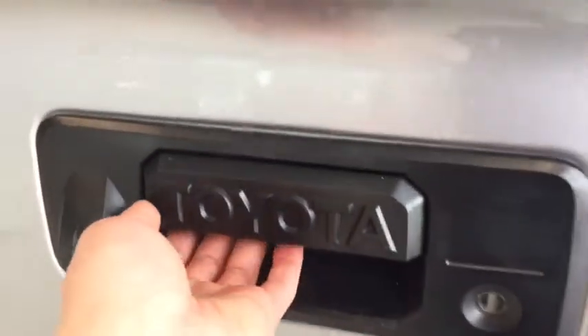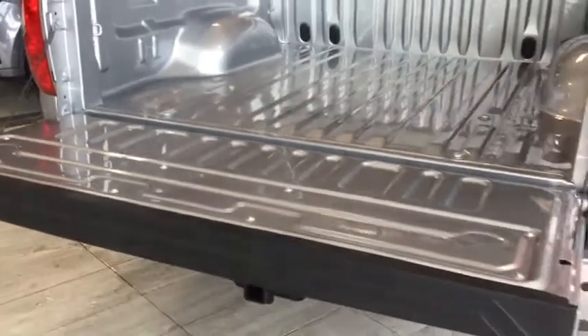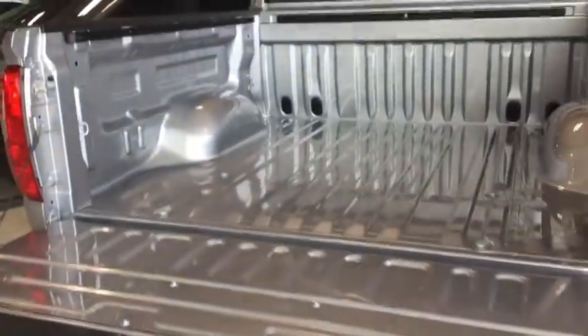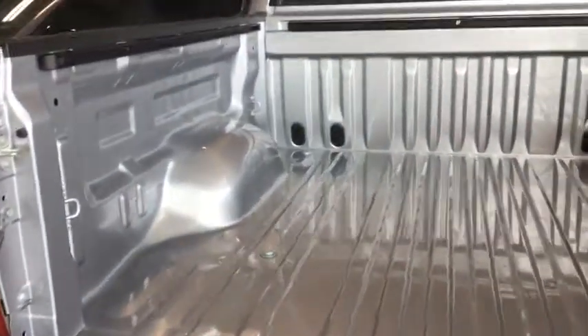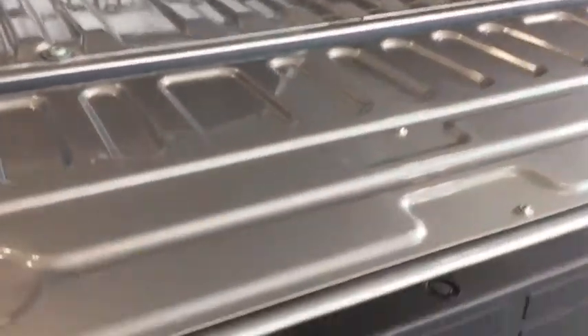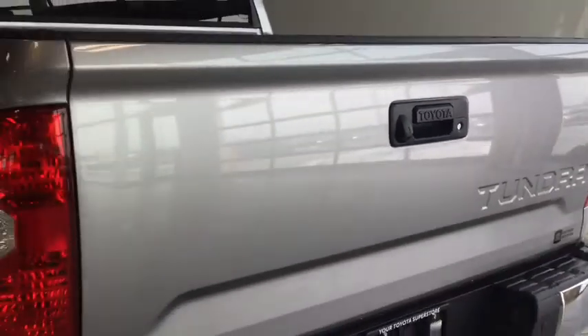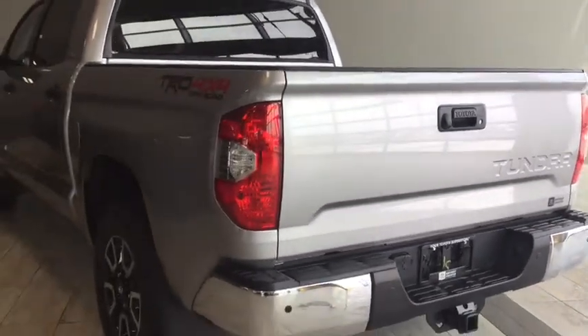Opening up your easy lift-and-lower tailgate now — it slides down super soft and easy. In the back you have plenty of space to store everything that you need.